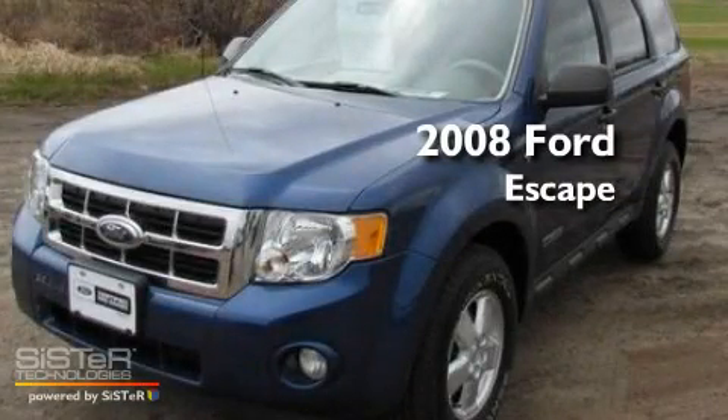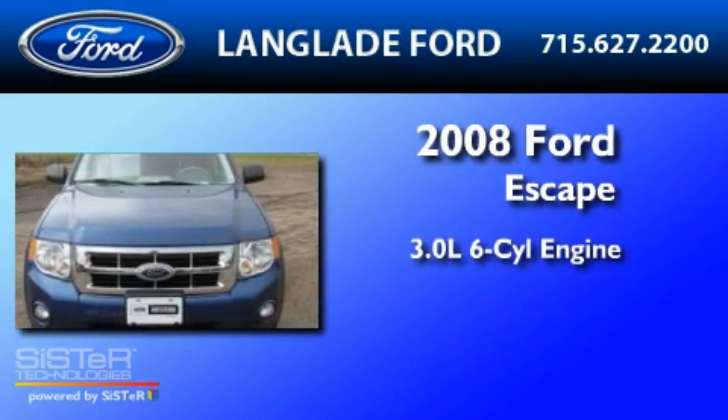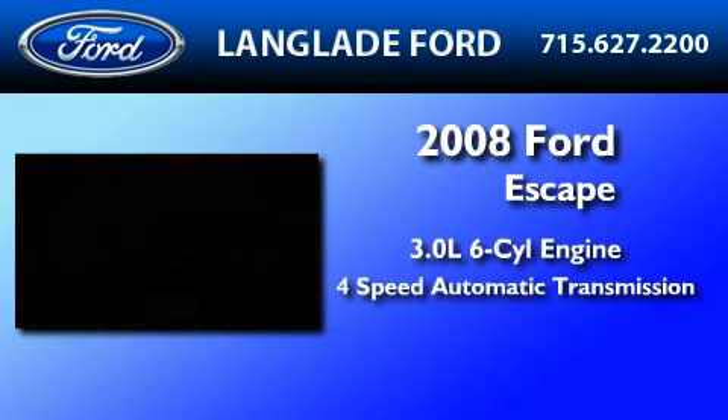This is a certified pre-owned 2008 Ford Escape. It features a 3.0-liter six-cylinder engine and a four-speed automatic transmission.